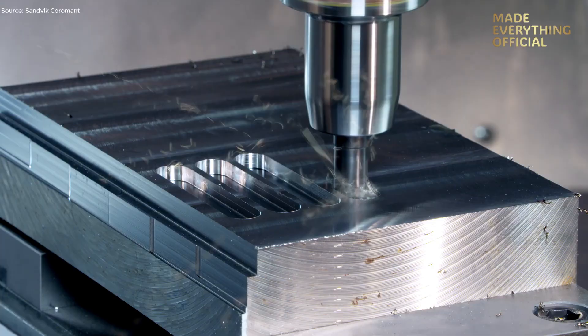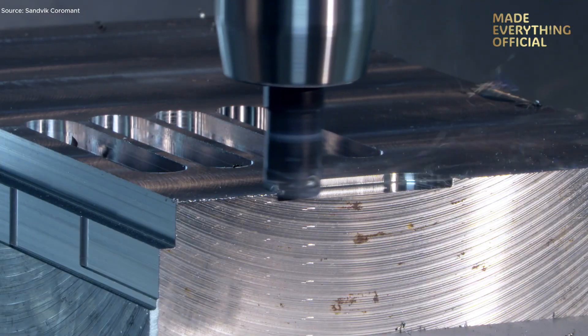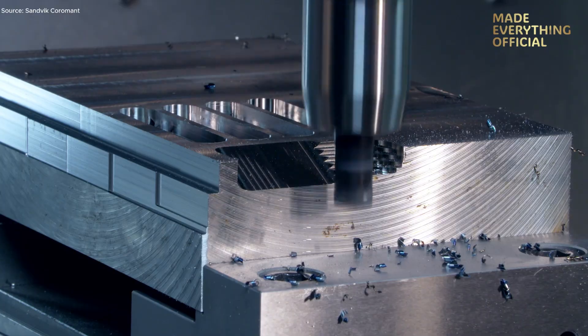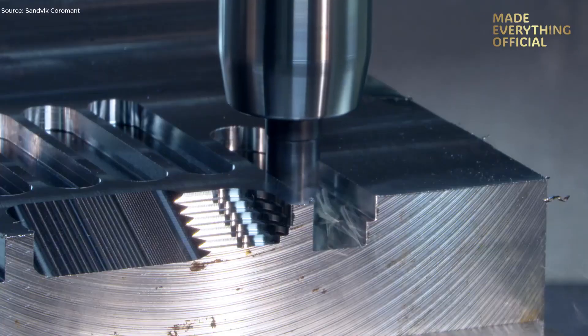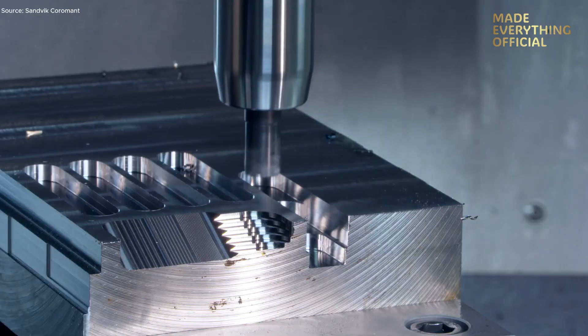With its large diameter, optimized insert geometry, and robust mounting, the tool delivers high metal removal rates while maintaining dimensional accuracy. In this demonstration, the workpiece is clamped solidly and the spindle accelerates to full speed. As the cutter engages the material, you can observe the smooth chip flow, minimal vibration, and consistent surface texture.